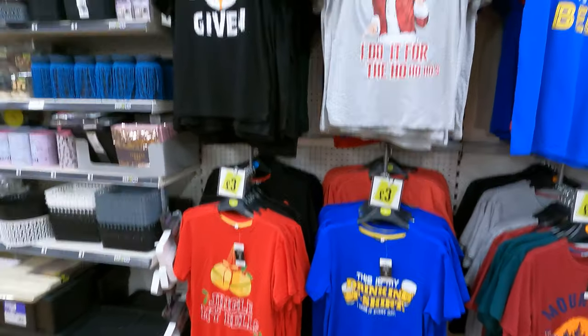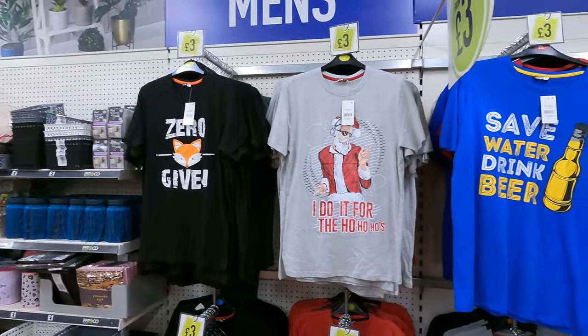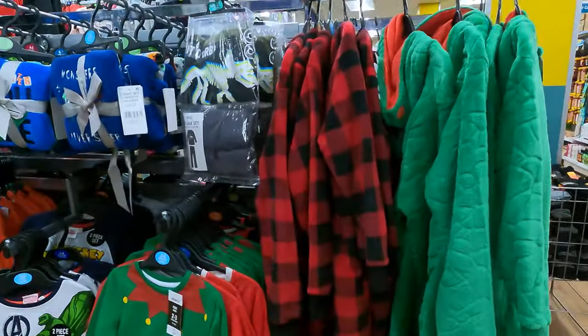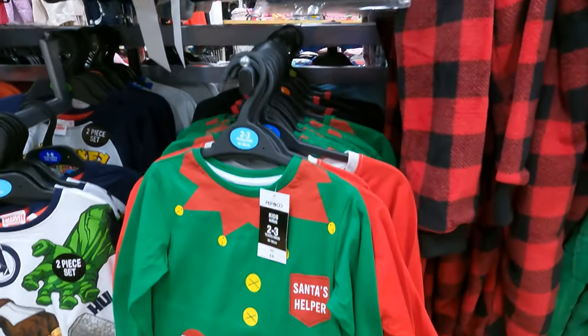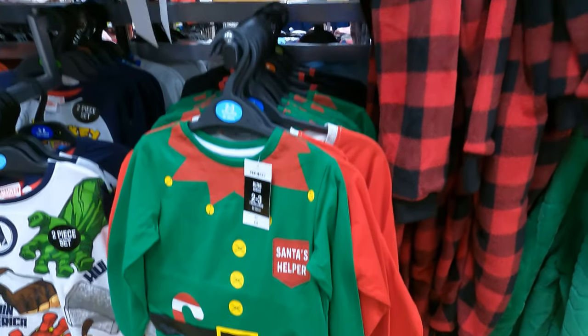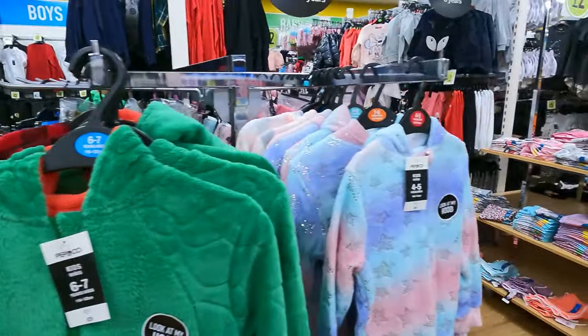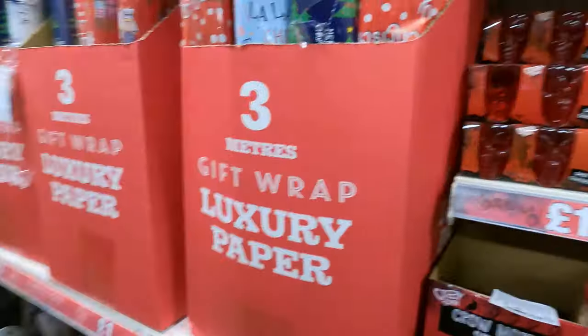Poundland will be open during the lockdown, so you'll be able to run in and get these if you like them. There are cute elf pyjamas and onesies. If they'd have been an adult size in that tartan one, I'd have had it.